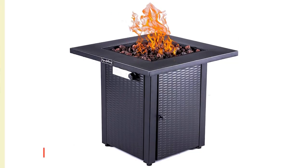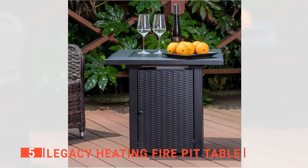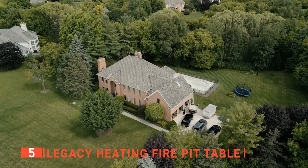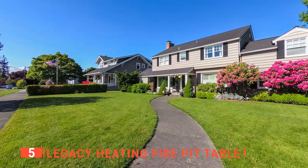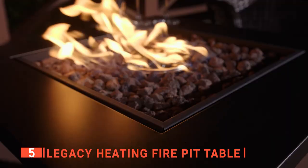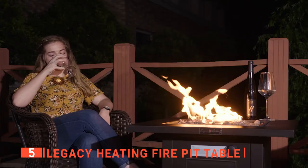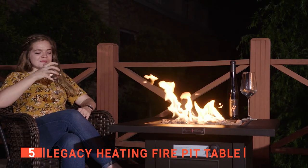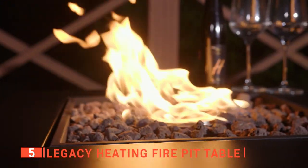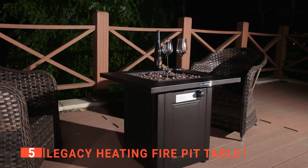The fifth product on this list is the Legacy Heating Fire Pit Table. It is made to complement any outdoor space, such as a backyard, garden, courtyard, campsite, and numerous other locations. It can reach up to 50,000 BTUs, which offers a significant amount of heat to whoever is around the fire pit, and creates a warm atmosphere for your family and friends to reunite. This fire pit can be used as an outdoor dining or bar table, and the advanced lava stones help accentuate the beautiful flames.